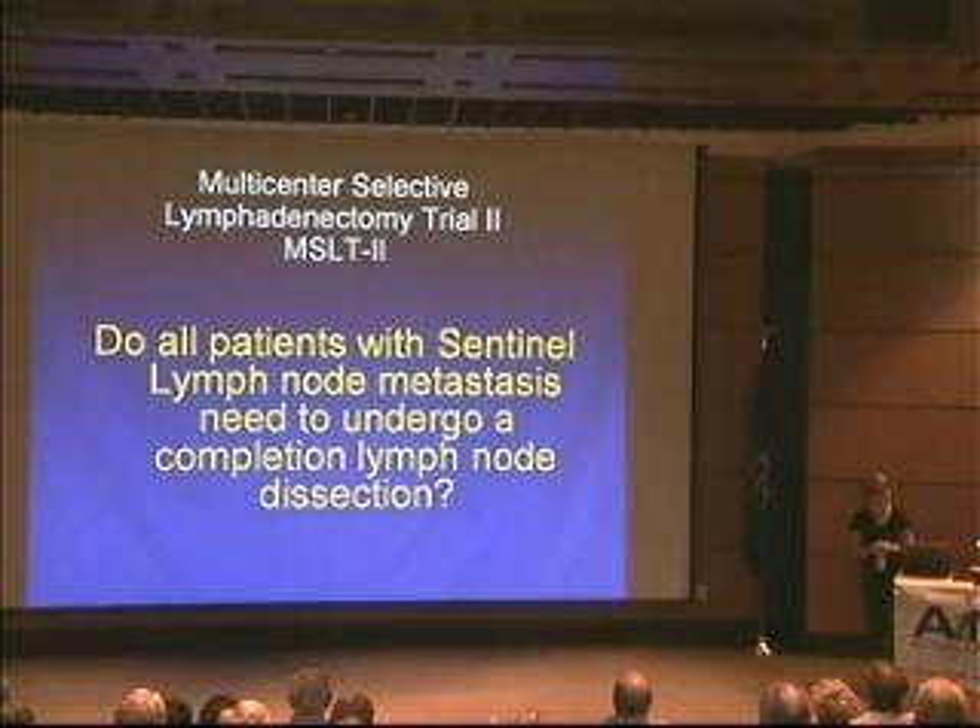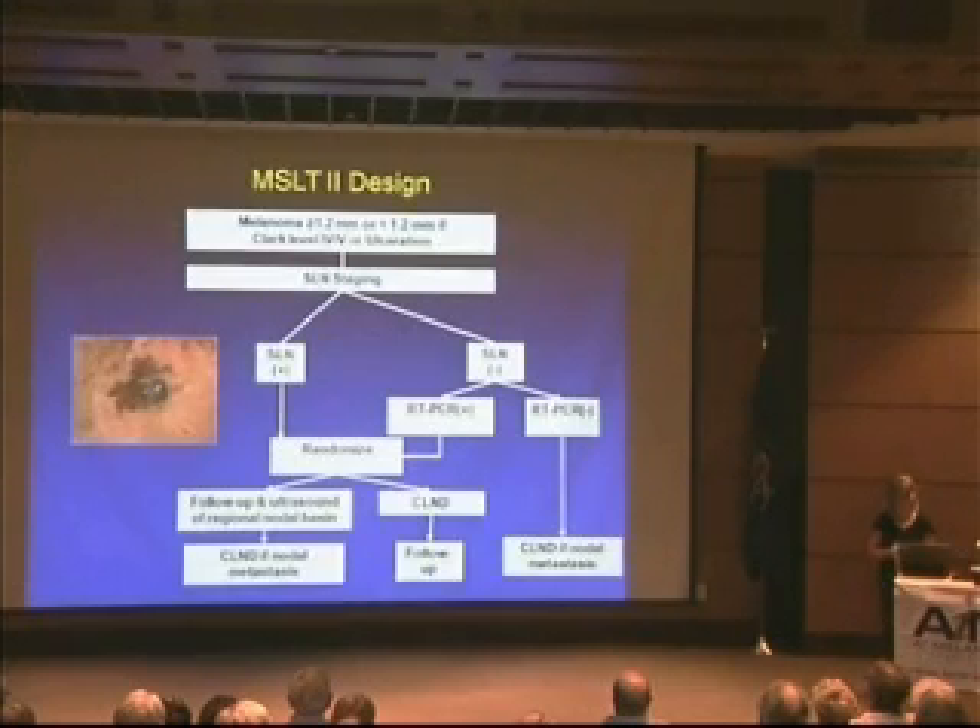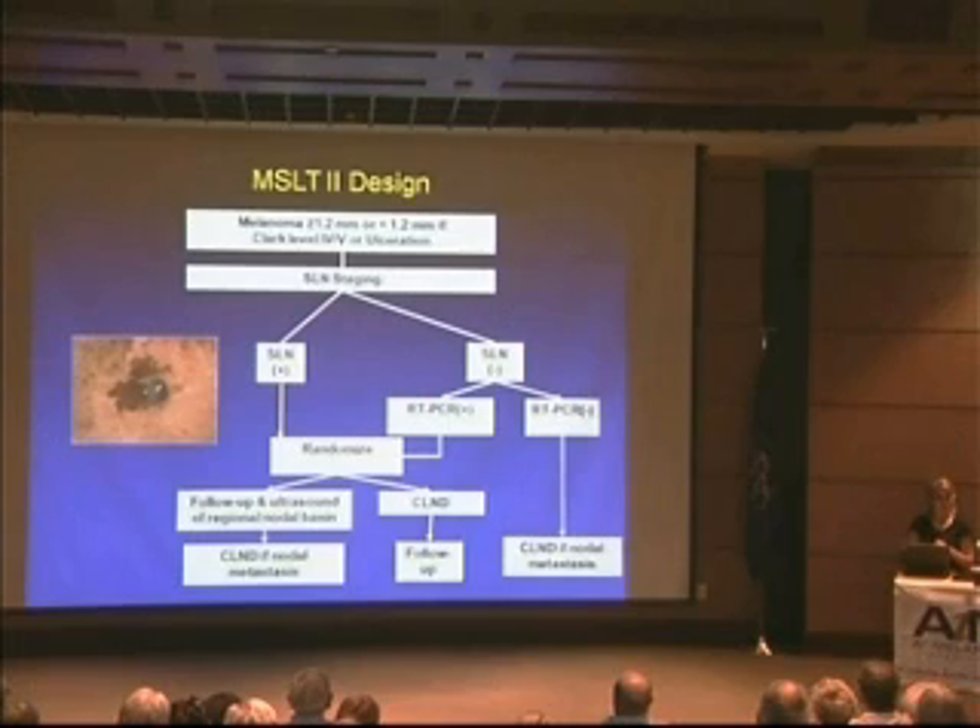The first study is the Multicenter Selective Lymphadenectomy Trial, or MSLT2. After we know the sentinel node status and it's positive, patients are randomized: 50% get the standard of care — a complete lymph node dissection of the remaining nodes in that basin — while the other 50% are randomized to ultrasound follow-up, receiving routine ultrasound evaluation of that area for five years, with a complete lymph node dissection only if recurrence is found.